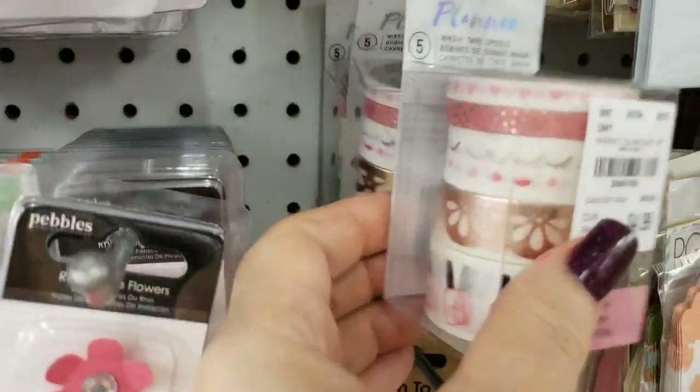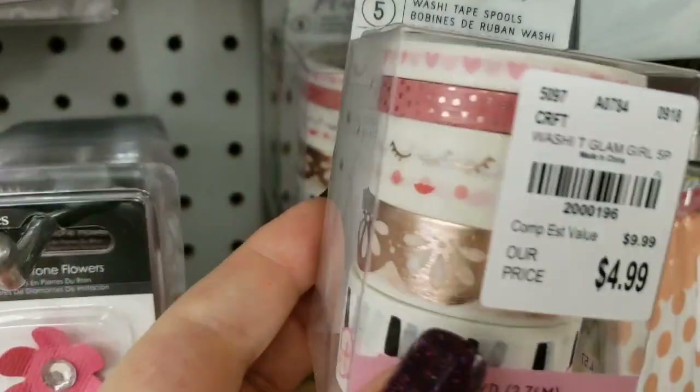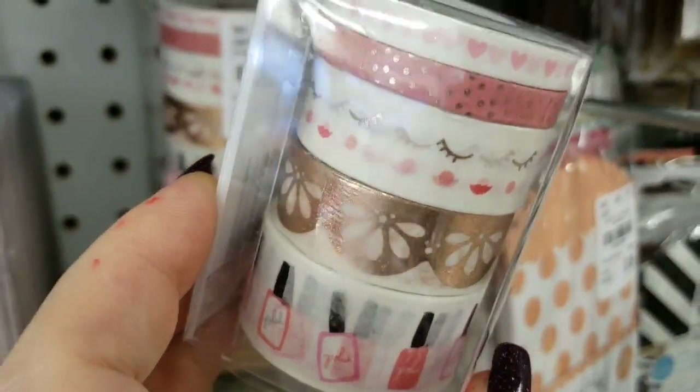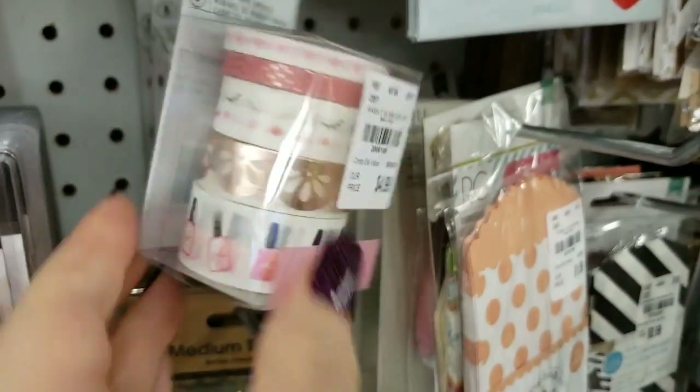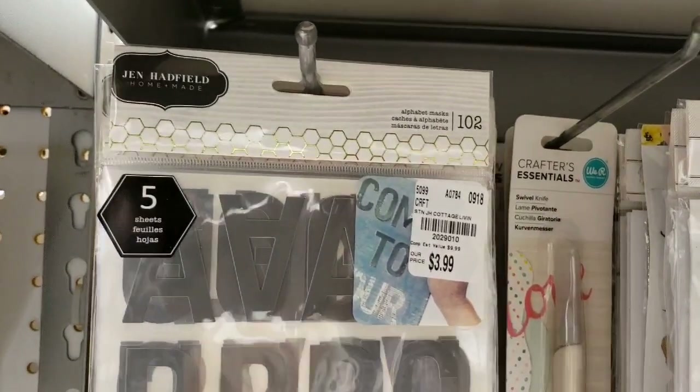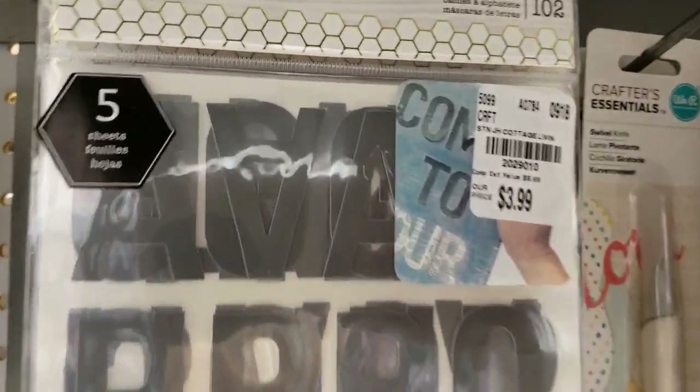We have washi tape here that's adorable — look at that, cute, cute, cute. We have Jane Hadfield letter stickers.